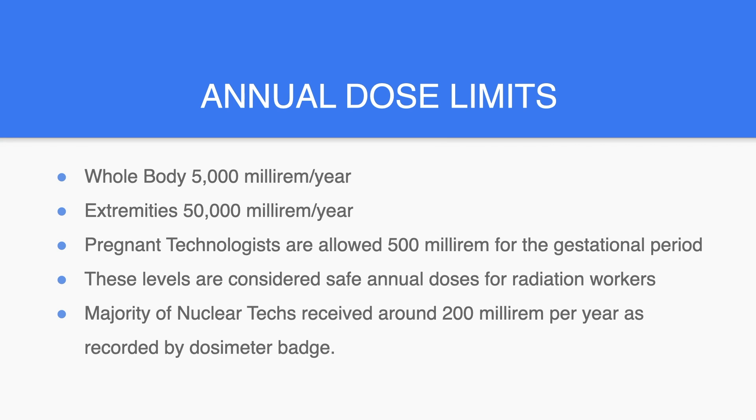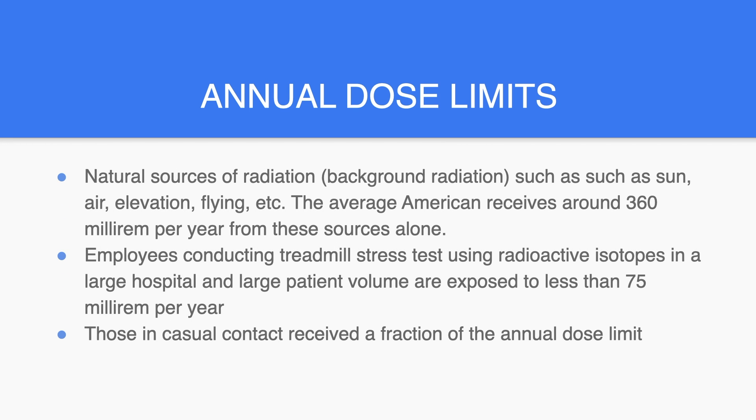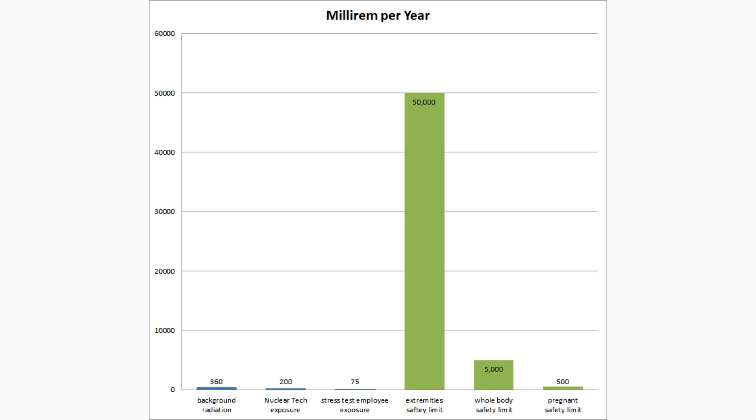Although this slide is well known between radiation technologists, it is meant to be a comparison between what the annual dose limits are and what the average person will be exposed to. We do get radiation through natural sources, otherwise known as background radiation, from the sun, air, elevation, and flying. The average American receives around 360 millirem per year from these sources alone. Employees conducting treadmill stress tests using radioactive isotopes in a large hospital with large patient volume are exposed to less than 75 millirem per year. Those in casual contact receive a fraction of the annual dose limit. Here is a graph to represent annual dose limits compared to background radiation and nuclear tech exposure.